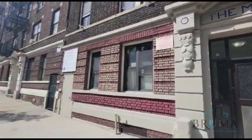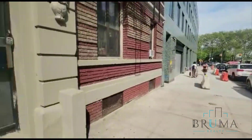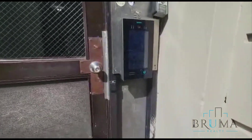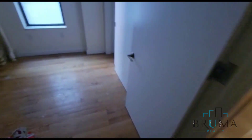517 West 180th, this is a nice secure building. 517 West 180th, apartment 10, this is a three bedroom apartment on the second floor of a Walker building. We have an exposed brick wall, this is bedroom number one.